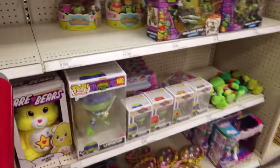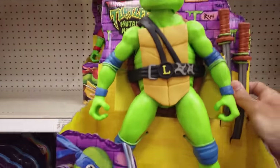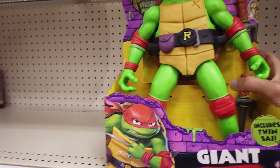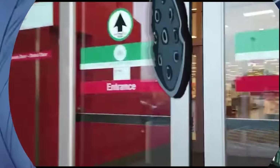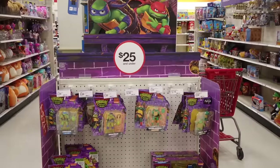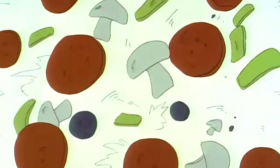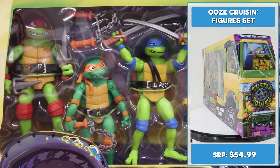Cowabunga! I'm gonna do what any grown-up would do: buy all the Teenage Mutant Ninja Turtles Mutant Mayhem movie toys. Teenage Mutant Ninja Turtles! Teenage Mutant Ninja Turtles! Heroes in a half shell! Holy frickin' turtle power!